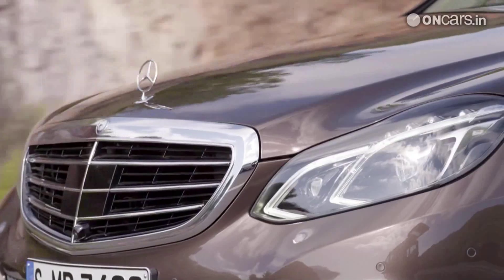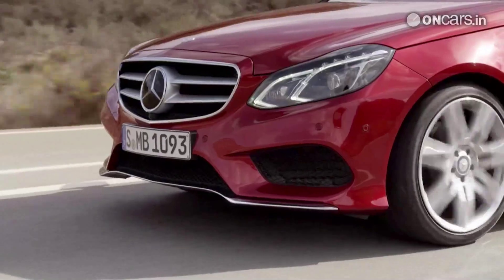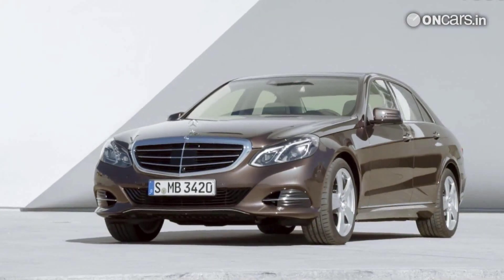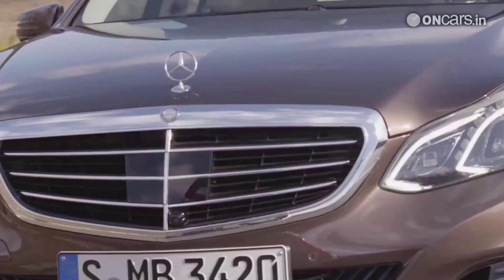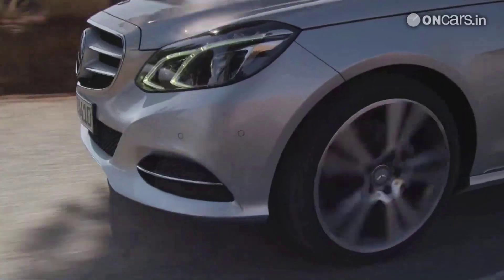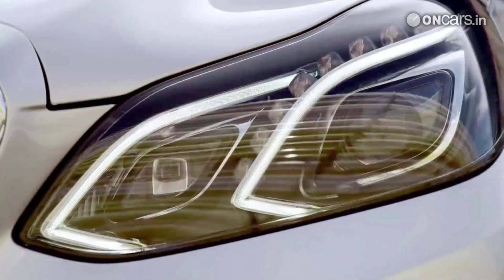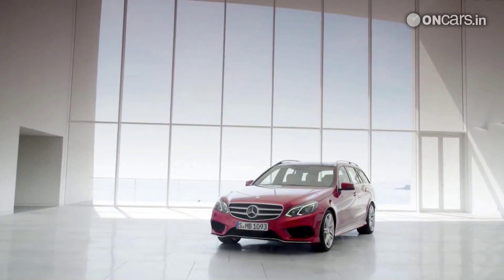The split headlamps are gone, making way for a single unit LED equipped headlamp cluster which still mimics the quad headlamps. Since this is a facelift, we weren't expecting full design changes, but with whatever Merc has done, they've made the E-Class look fresh indeed. The larger new design radiator grille adds to the look, while the rear design, like the rest of the design, hasn't changed much.